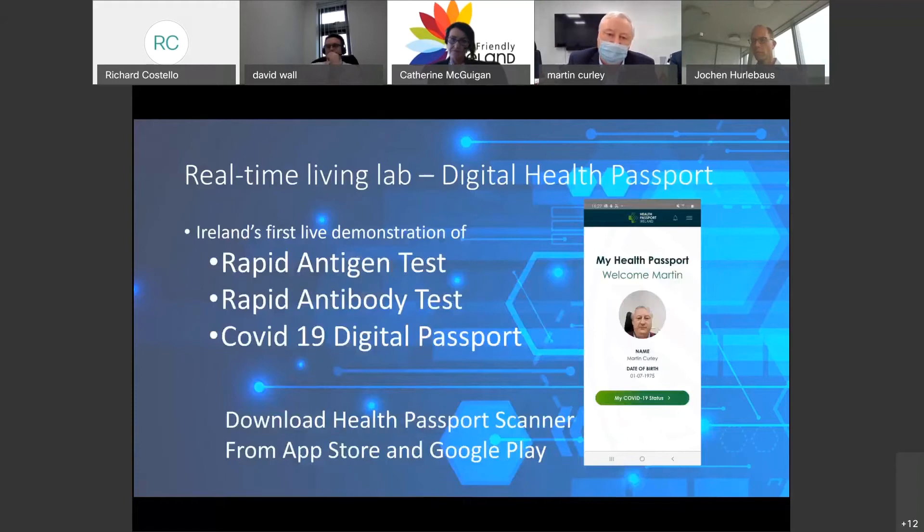These tests are truly rapid. We will perform an antigen test, which is a 15-minute test, and we're delighted to have Liz Connelly here, an infection control nurse, who will be performing the test. The rapid antibody test is 10 minutes. We'll be talking to Robert now, have the test performed, then Fernando will present, and then we'll return to find out what the results are. I'd encourage you to download the Health Passport Scanner.